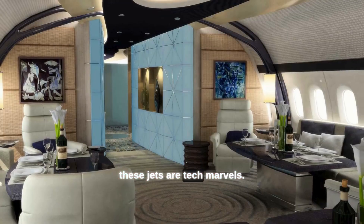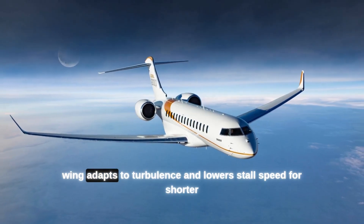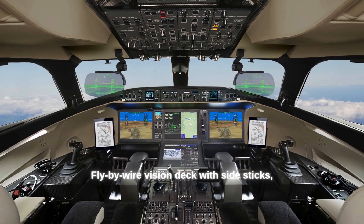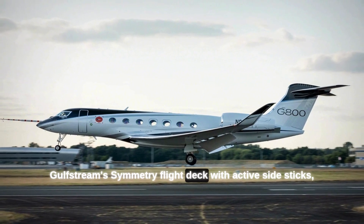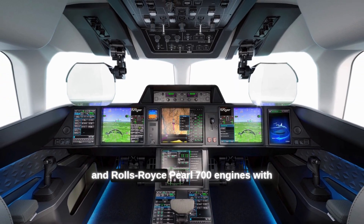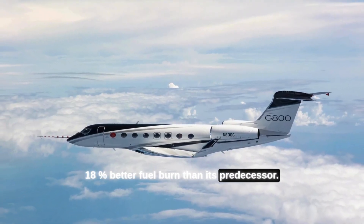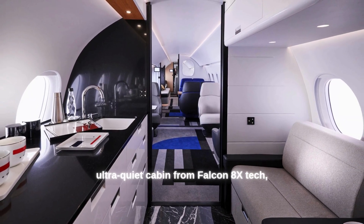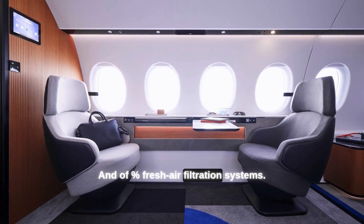Under the skin, these jets are tech marvels. The Global 8000 features Bombardier's Smooth Flex Wing, which adapts to turbulence and lowers stall speed for shorter runways, plus a fly-by-wire vision deck with side sticks and fighter jet-style controls. Gulfstream's Symmetry flight deck has active side sticks, 10 touchscreens, HUD, predictive landing, and Rolls-Royce Pearl 700 engines with 18% better fuel burn than its predecessor. Dassault's 10X offers fighter-derived fly-by-wire protections, an ultra-quiet cabin from Falcon 8X tech, massive 50%-bigger windows, and 100% fresh air filtration systems.